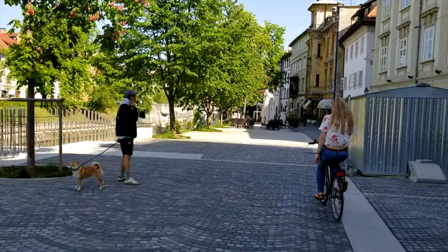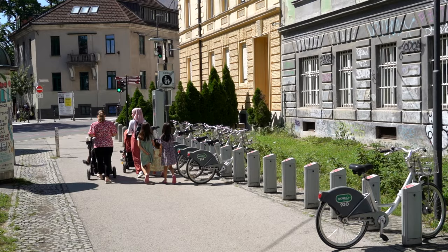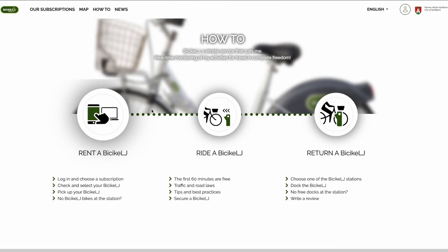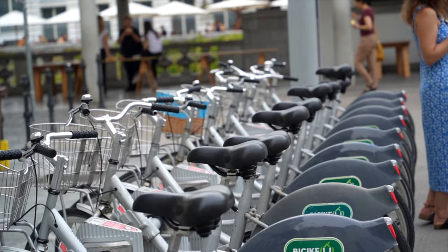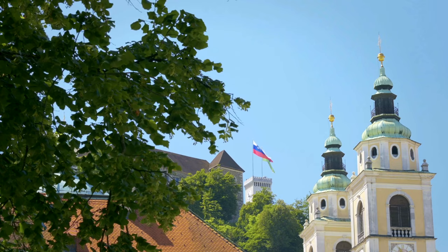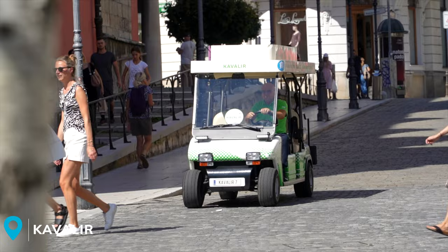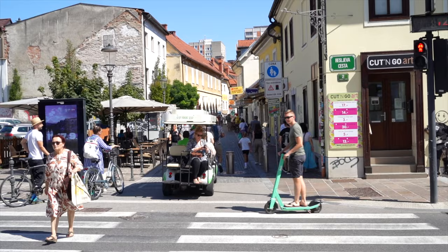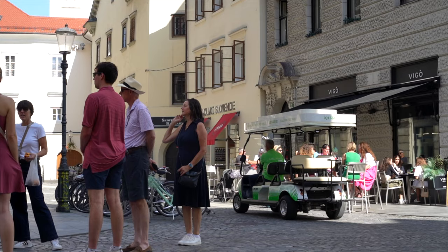Ljubljana makes cycling super easy. All over the city, there are public bicycles you can rent for free, provided you set up an account first. Simply go to the LJBikes website, make an account, and purchase a one-week subscription, which is just one euro. Then you can unlock a bike from the many stations around the city and explore Ljubljana by bicycle. If biking isn't your thing, Ljubljana also has a fleet of electric carts called cavaliers, which will zip you anywhere in the main city area for free. You can flag one down as you would a taxi, or call their number to schedule a free ride.